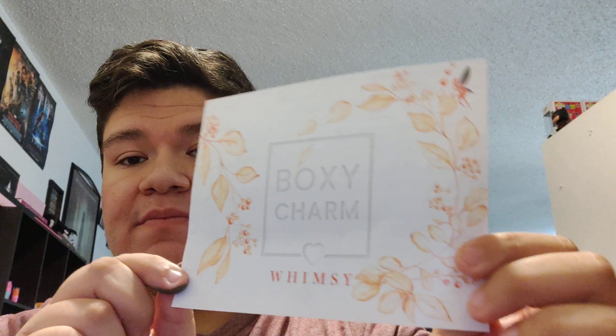That's today's BoxyCharm review for the Whimsy theme box. Tell me in the comments which product looks most interesting to you, or which you'd like to try — or maybe you've already tried it, give me your opinion. The metallic green is my favorite — that is very nice, makes me want to wear it right now. Give me a thumbs up and subscribe, and I'll see you guys in a little bit. I might post these videos back to back, or if not I'll wait a day. We'll see about it. Anyways, bye!